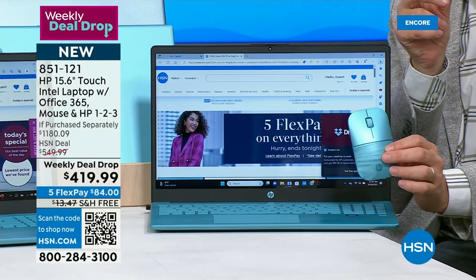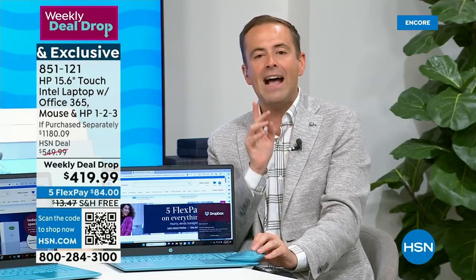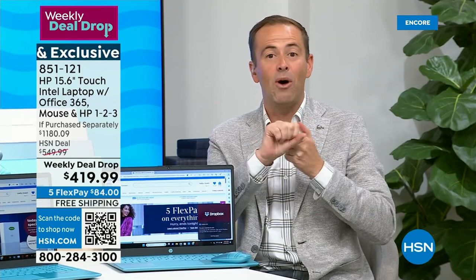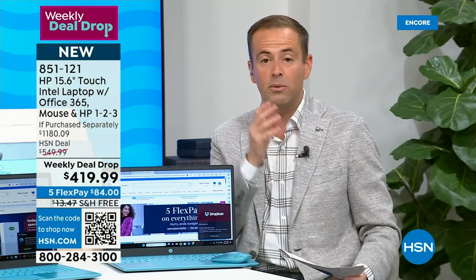You've got features like a biometric fingerprint reader, beautiful alphanumeric individual island-style keys — a lot of upgrades. It's lightweight at three and a half pounds. Having a touchscreen really makes a difference. We're going to include a color-matched Bluetooth wireless mouse and a year of Microsoft Office — Word, Excel, PowerPoint, OneNote, Publisher — the programs we're familiar with. And it has HP's 1-2-3, which includes a year of official HP accidental damage protection.